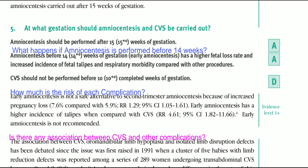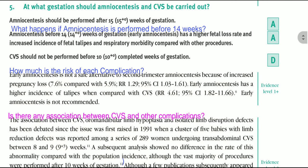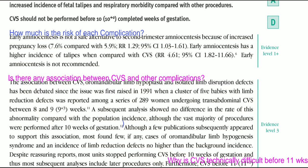Is there any association between CVS and other complications? The association between CVS and oro-mandibular limb hypoplasia and isolated limb disruption defects has been debated since the issue was first raised in 1991, when a cluster of five babies with limb reduction defects was reported among a series of 289 women undergoing transabdominal CVS between 8 and 9 weeks. A subsequent analysis showed no difference in the rate of this abnormality compared with the population incidence, although the vast majority of procedures were performed after 10 weeks of gestation.